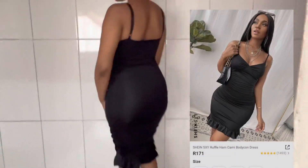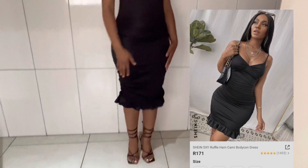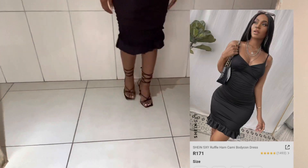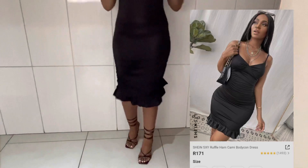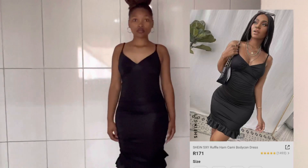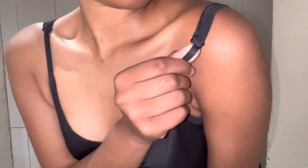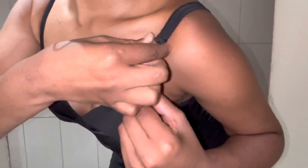This is a sexy ruffle hemp chemi bodycon dress, in size small. I wish I got size extra small — if only I knew it would look like this on me, because I feel like it's too long. But it's still cute anyways, and it was only R171.